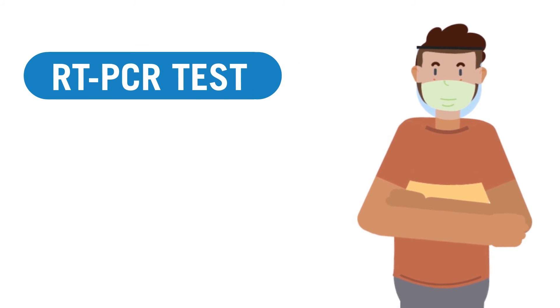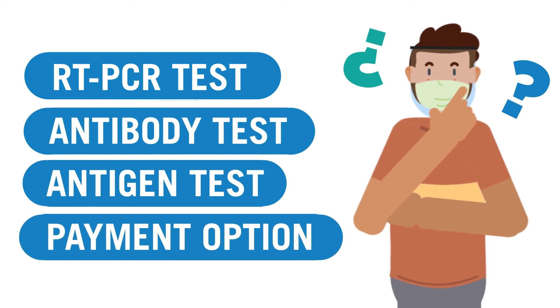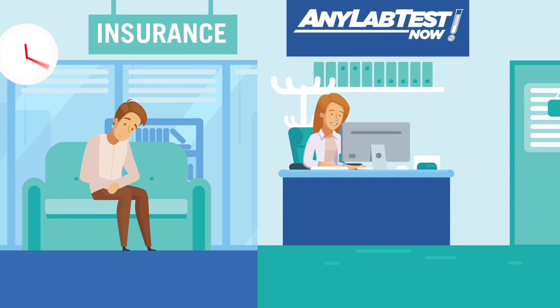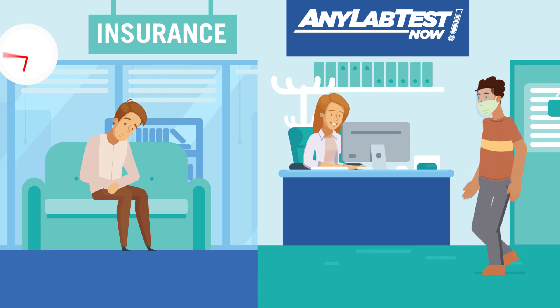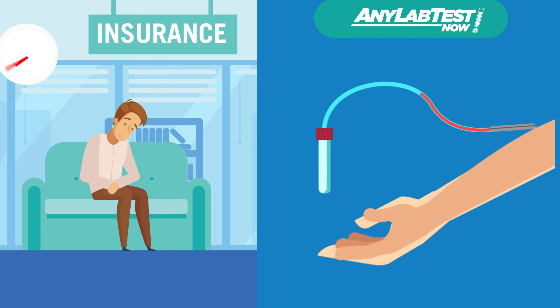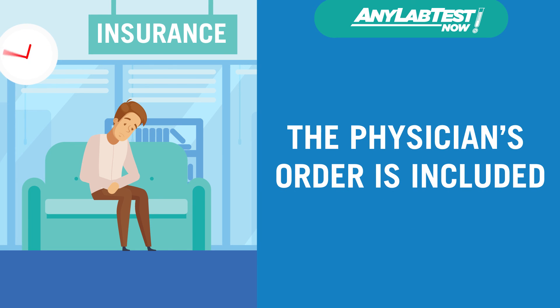Now you know the pros and cons of the COVID tests currently available, and you can decide which test and payment option is best for you. Insurance may cover your COVID test, but you may need to visit your medical provider first. At any Lab Test Now, we strive to get you in and out within 15 minutes, and you can pay for the test yourself with the physician's order included.